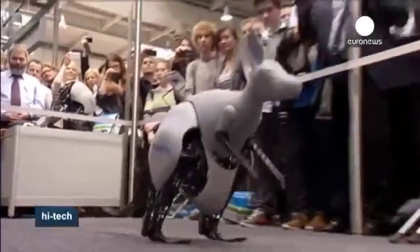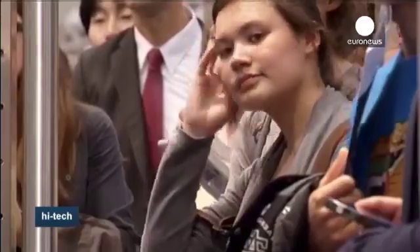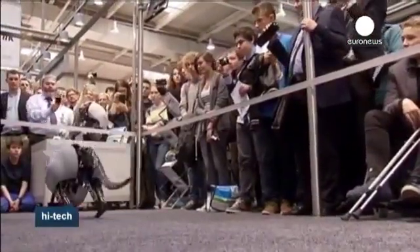Its developers say they're not aiming their product at the market, but made it as a tool to show the power of biomimetics — a human-made process that imitates nature — and its potential for industrial automation.